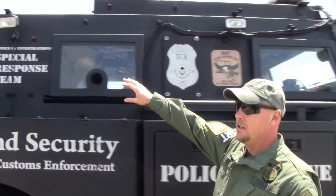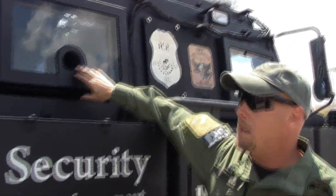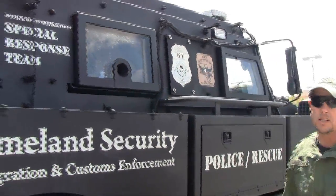We have gun ports in here, so we can actually shoot from within the vehicle. You may think it's pretty loud, but actually it's not too bad. We have gun ports there and in the back and two on the side as well.